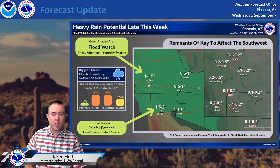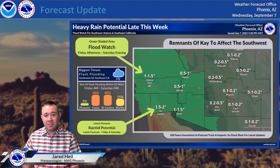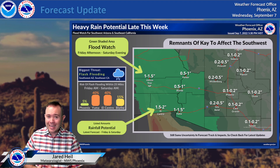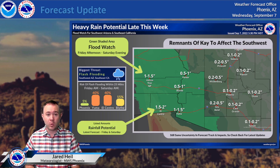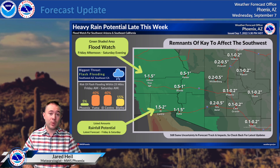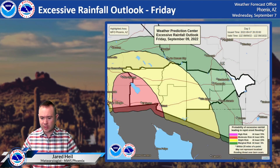That is the primary target time frame for potential flood hazard impacts along that I-8 corridor especially. Here in Phoenix, it's going to be an isolated threat of rain, and for that reason, with chances being lower for rainfall, that's good news in terms of a lower flash flood risk. We could all use the rain, but we don't want it to come in too quick of an amount of time to cause that flooding concern.